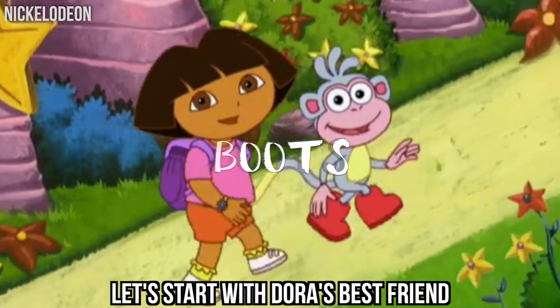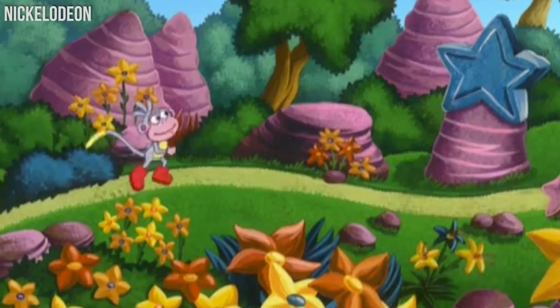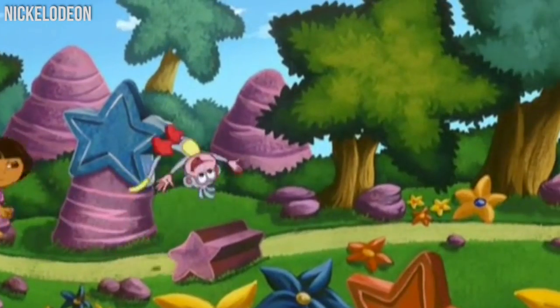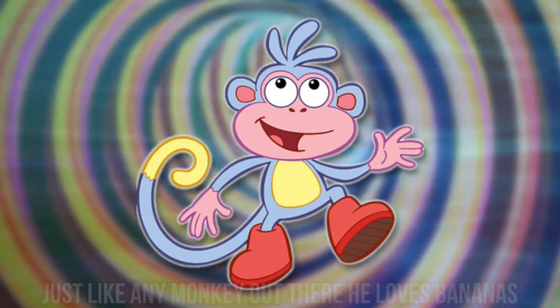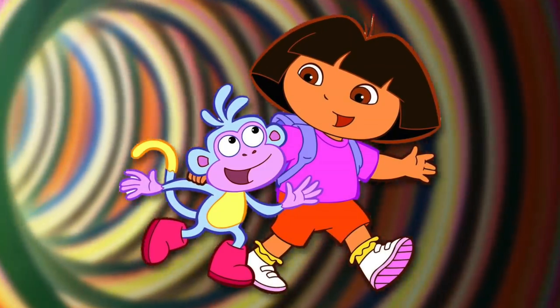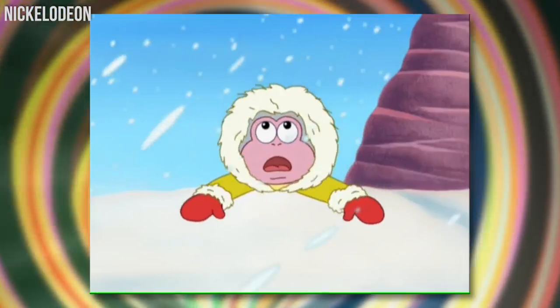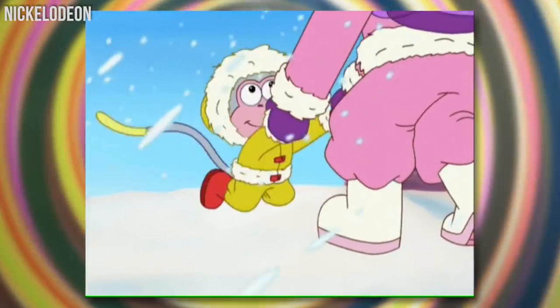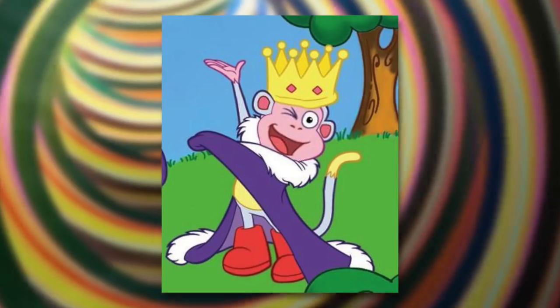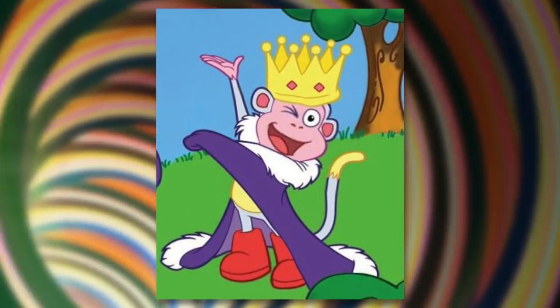Let's start with Dora's best friend and one of the cutest characters on the show. This little monkey gets easily discouraged, but he also loves to learn. Just like any monkey out there, he loves bananas. Boots is best known for loving just about everything, and he's definitely a heartwarming character. Get ready, because your heart is about to jump from joy when you see Boots in real life.